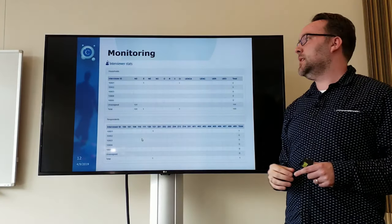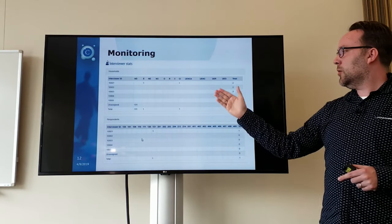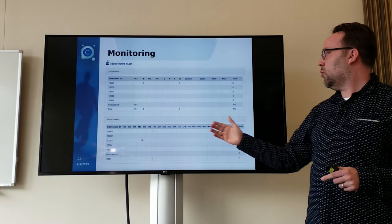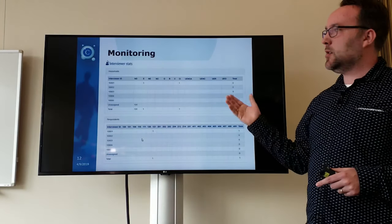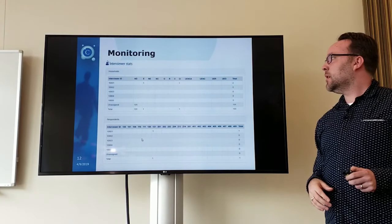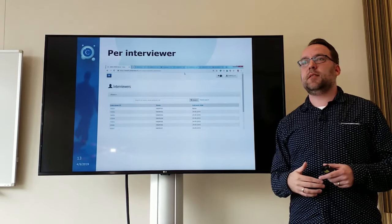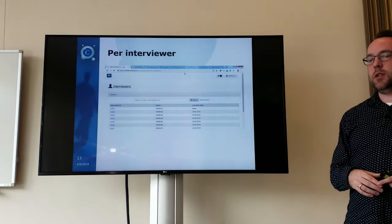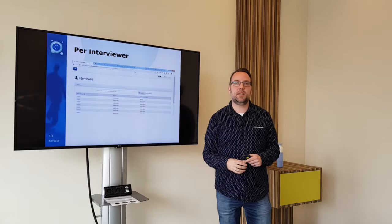If you really want to look at an individual level, that's also possible. Below you will see all the interviewers with the respondent outcome codes — for this one, code 121 is a complete interview. For this picture, you can see we are really at the start of fieldwork. For an agency, a manager might contact a field coordinator to look directly per interviewer. You have a list of all your interviewers and can even see if they have already synced or not.